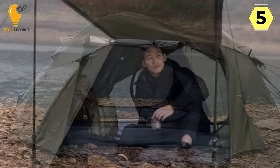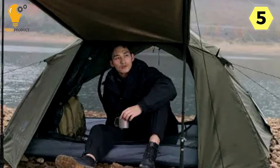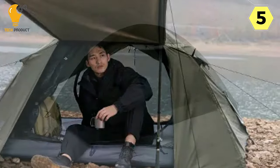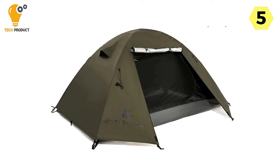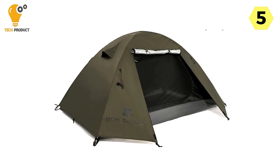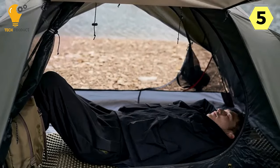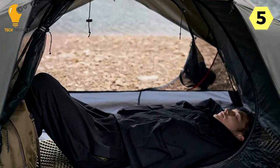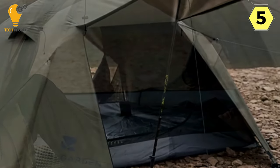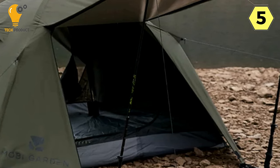During my camping trip, I encountered a sudden downpour, and the tent held up admirably, keeping me dry and comfortable. The 7001 Aviation Aluminum Pole contributes to the tent's sturdiness, providing a reliable structure without adding unnecessary weight. The Moby Garden Camping Tent lives up to its promise of being lightweight and easy to carry. The high-strength materials used in its construction ensure durability, making it a trustworthy companion for various outdoor adventures.